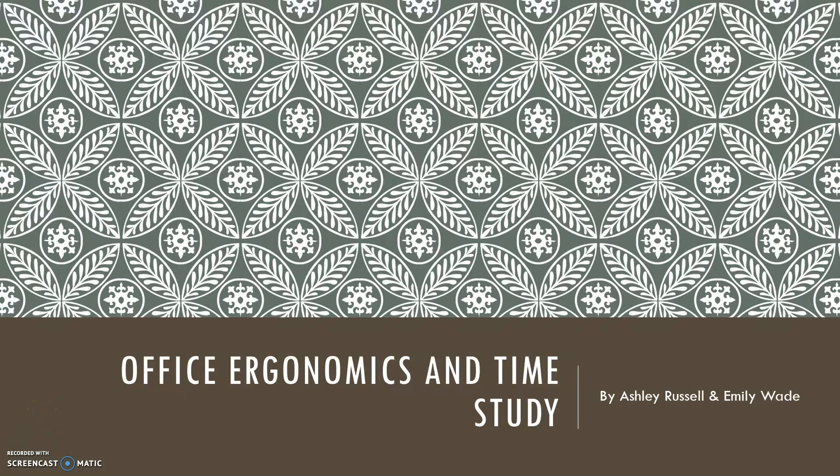Hey everyone, we're the Engineering Chicks. I'm Ashley and I'm here with Emily, and today we're going to be talking about our office ergonomics and time study project.